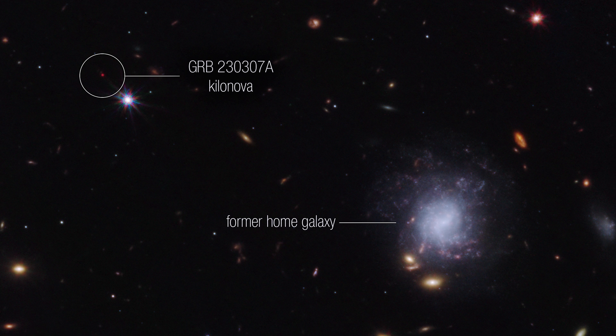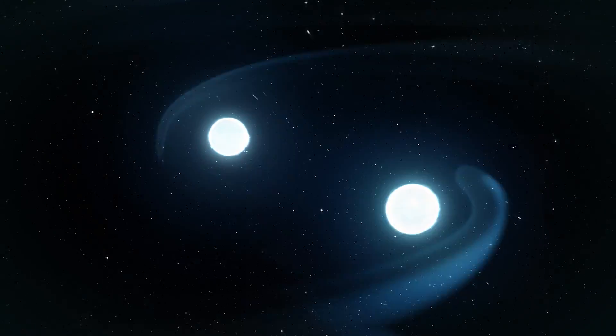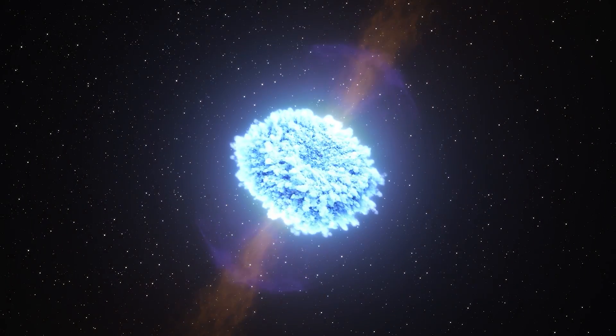Another amazing thing is that this kilonova wasn't located inside a galaxy. We have been able to work out that this galaxy here is where the stars were born and found each other to become a binary pair, but the explosion happened very far away. At the time they were in the galaxy, they were normal massive stars orbiting each other. One of them then exploded and went supernova, but it didn't break apart their bond, shortly followed by the second star also going supernova. These explosions collapsed them down into neutron stars and flung them out into deep space. It's amazing that they stayed gravitationally bound despite two explosions, but their orbit decayed over time and they eventually merged, producing one final explosion that we saw in our telescopes.